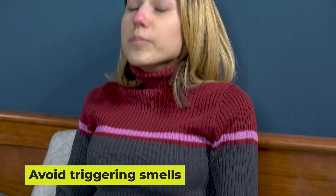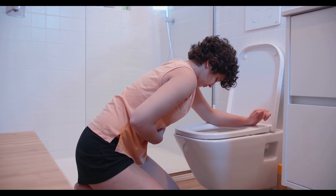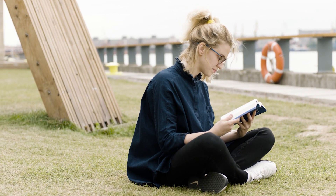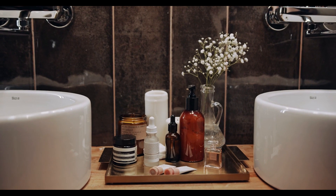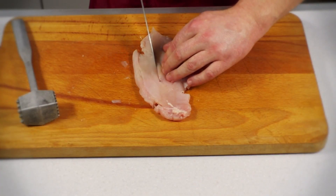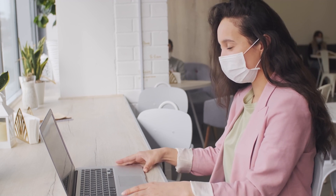Avoid triggering smells. Thanks to a much more sensitive sense of smell, you may find once-appetizing aromas suddenly offensive and offensive ones downright sickening. Stay away from any smells that trigger nausea as much as possible — whether it's the sausage and eggs your partner likes to make on the weekends, or the cologne that used to make your head over heels but now makes your head for the toilet. Steer clear too of foods that you can't stand the sight of — raw chicken, for example, is a common culprit.